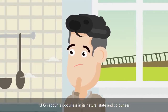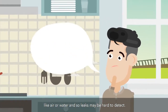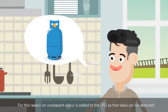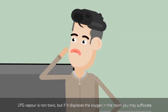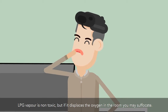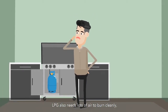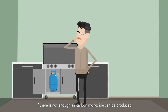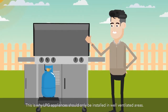LPG vapor is odorless in its natural state and colorless like air or water, so leaks may be hard to detect. For this reason, an unpleasant odor is added to the LPG so that leaks can be detected. LPG vapor is non-toxic, but if it displaces the oxygen in a room, you may suffocate. LPG also needs lots of air to burn cleanly. If there is not enough air, carbon monoxide can be produced. This is why LPG appliances should only be installed in well-ventilated areas.